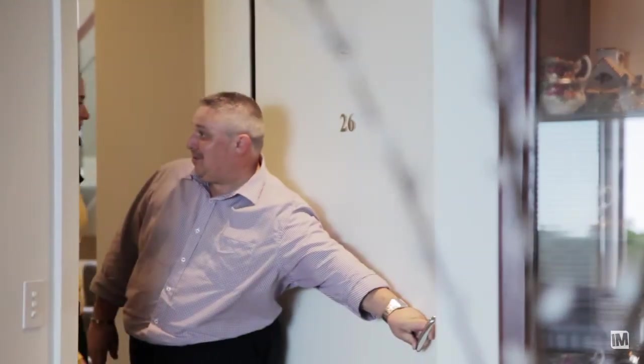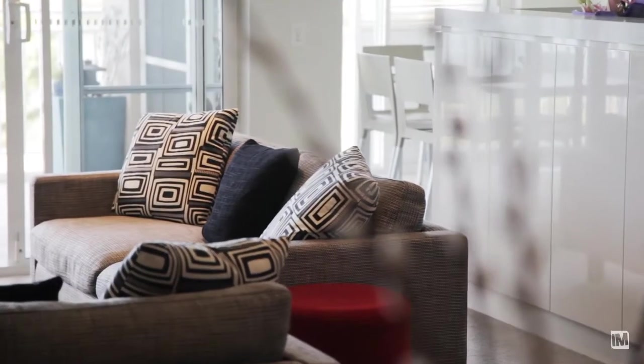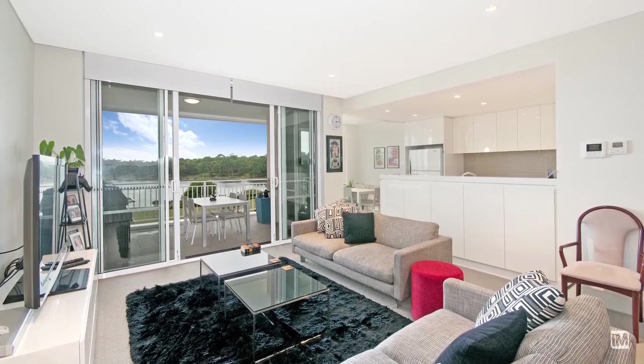The first thing that struck me walking into this apartment was the quality of the finishes and the tranquility of the surroundings. Thanks to the generous floor plan, which incorporates both the lounge and dining area as well as a separate breakfast area, all enjoy this remarkable view.